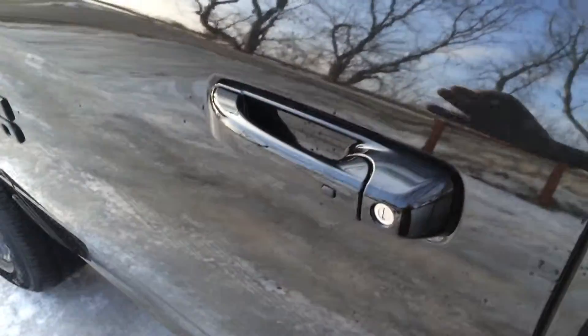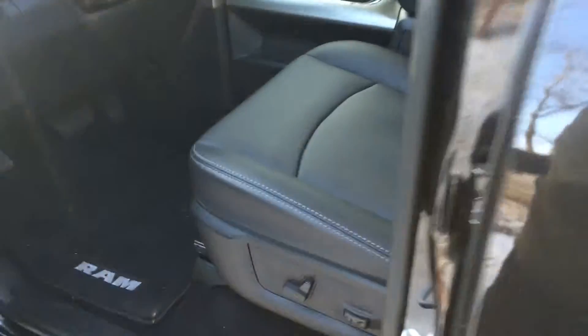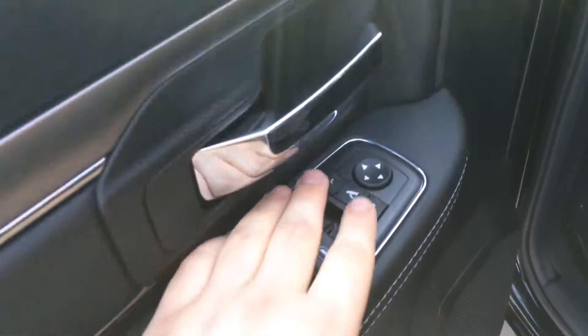If we go inside, one thing is that if you have the key in your pocket you have keyless access — you can lock the car or open it with the handle. Popping in here, you have the power seats in the front, and it also has power folding mirrors.